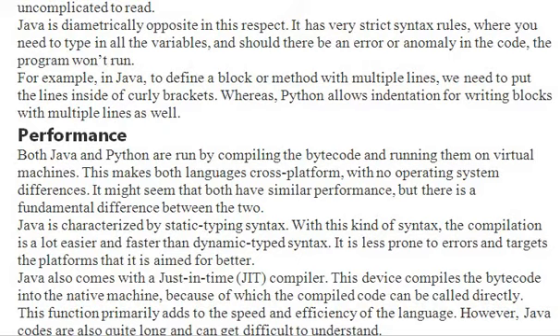Java also comes with JIT — Just-In-Time compiler. This compiles the bytecode into native machine code, and because of this, the compiled code can be called directly. This primarily adds to the speed and efficiency of the language. However, Java code is quite long and difficult to understand when compared with Python.